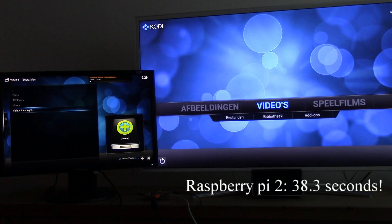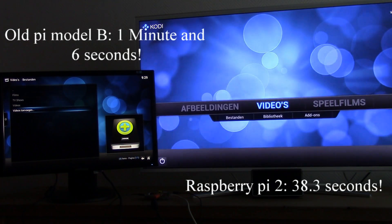30.3 seconds for the Pi 2. And now let's wait on the old one. It took 1 minute and 6 seconds to index 26 movies.